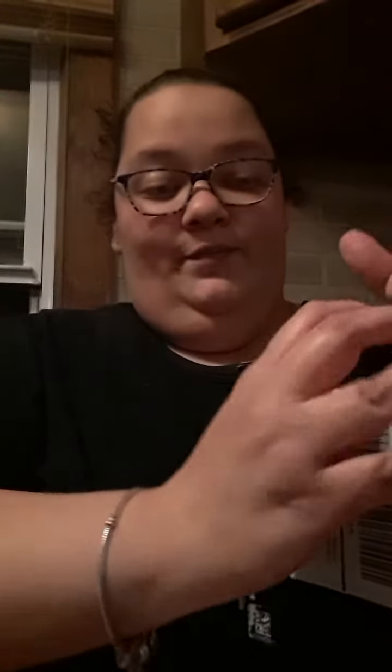I already got this. This month is the BoxyCharm sweet treats, and then the number down at the bottom. The first item I'm pulling out is...